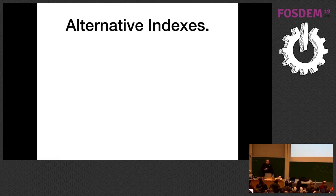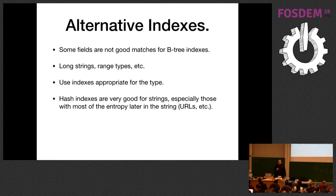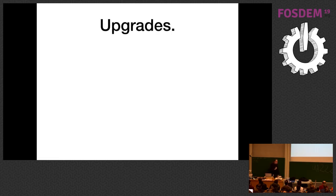Also consider alternative indexes. Some fields are not good matches for B-tree indexes — like long strings, range types, and things like that. Use indexes appropriate for the type. For example, if you're storing a URL that has lots of entropy at the end, hash indexes can be really good for that. You don't get range queries with a hash index, but why are you doing a range query on a URL?